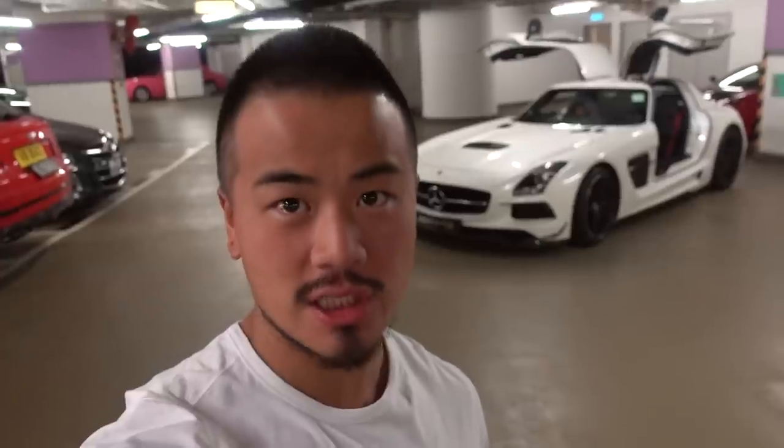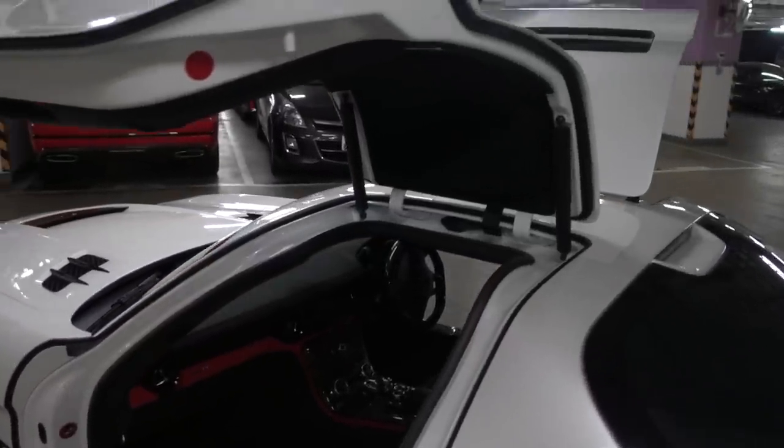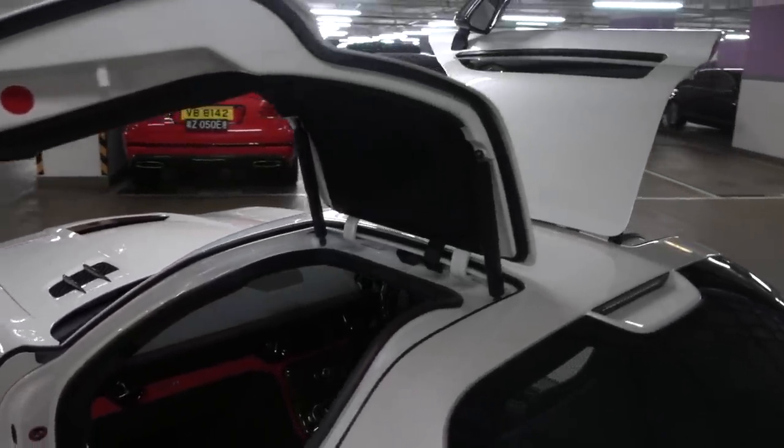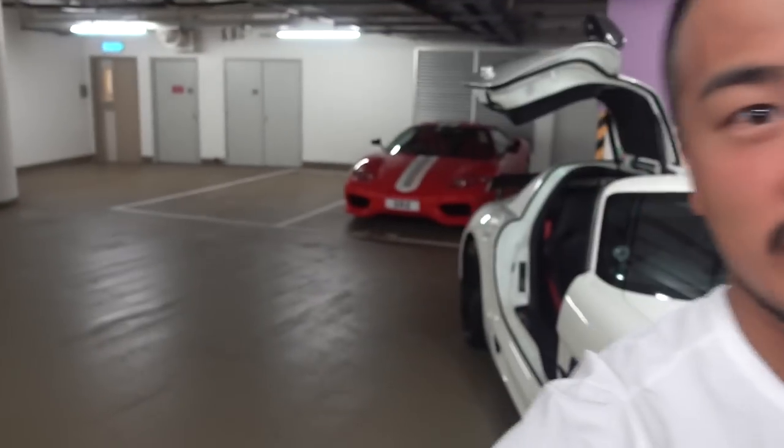Starting off with the unicorn — the SLS AMG Black Series. This car is originally imported from the UK. It has the legendary M159 N8 V8 engine which sounds phenomenal, and with the Capristo exhaust it sounds even better. It also has a gullwing door directly from the 300SL. Look at how gorgeous it is with the Alcantara and Nappa leather in contrast — it's just awesome. The fact that this car has a way wider body just blows my mind. Now let's move on to the next car, the Challenger Dali.